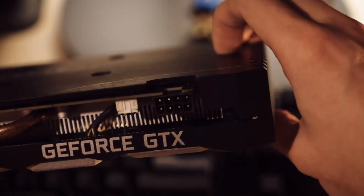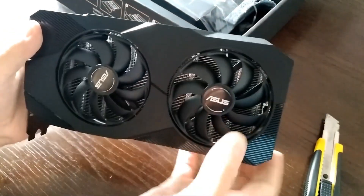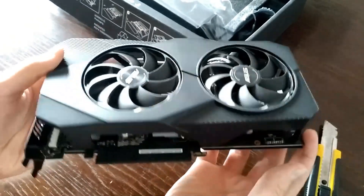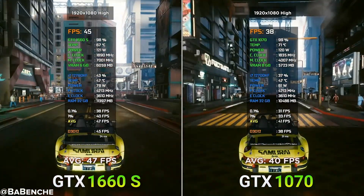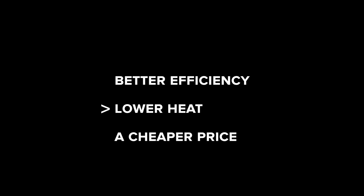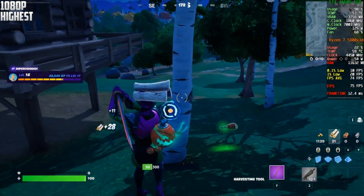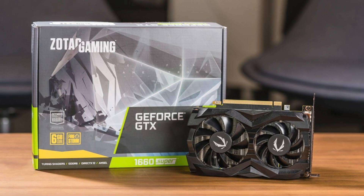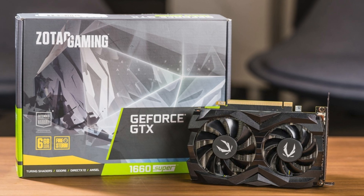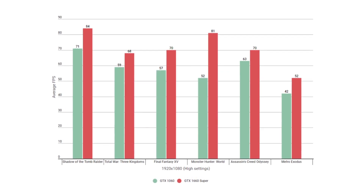GTX 1660 Super. No ray tracing, no DLSS, no flashy marketing. And yet, the GTX 1660 Super has quietly become one of the most dependable budget GPUs out there. Launched in late 2019 as a mid-tier refresh, it delivered performance close to the GTX 1070, but with better efficiency, lower heat, and a cheaper price. Fast forward to 2025, and it still handles modern games at 1080p surprisingly well — especially competitive titles like Fortnite, CS2, and Rocket League. The used market is flooded with them, and you can often find a clean card for $90 to $110. It won't win any benchmark wars, but for value-focused builds or older systems, this card just works. And unlike older Pascal cards, it gets slightly better optimization on modern drivers thanks to its Turing architecture.